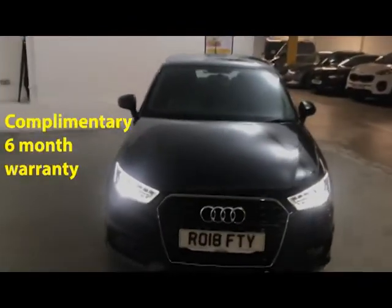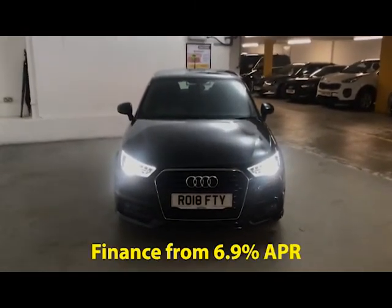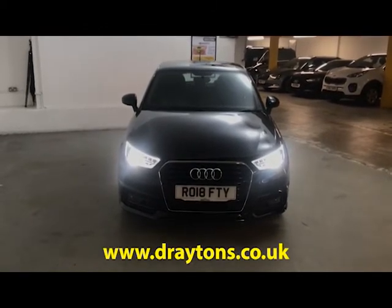This car will come with a 6-month gold cover warranty, which can be extended for as little as £199 for an extra 6 months. We also have a range of finance options available. If you need any more information on this car or any of the cars we have in stock, please go to draytons.co.uk. Thank you.